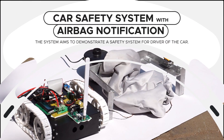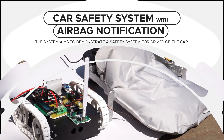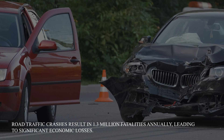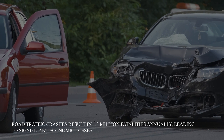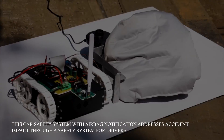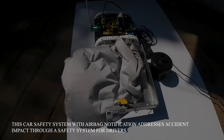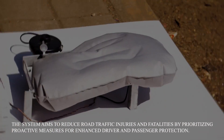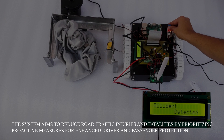Car Safety System with Airbag Notification. Road traffic crashes result in 1.3 million fatalities annually, leading to significant economic losses. This car safety system with airbag notification addresses accident impact through a safety system for drivers. The system aims to reduce road traffic injuries and fatalities by prioritizing proactive measures for enhanced driver and passenger protection.